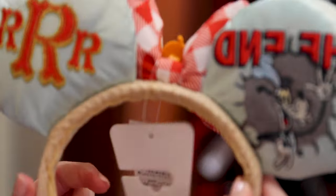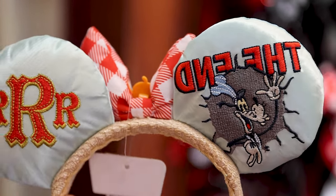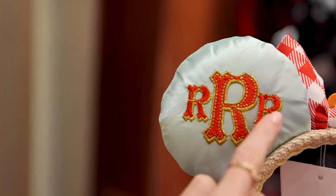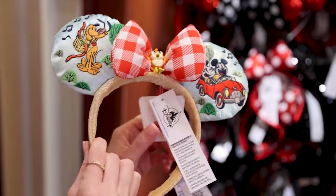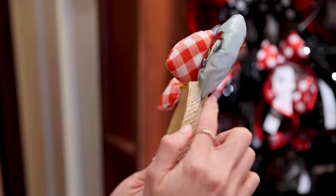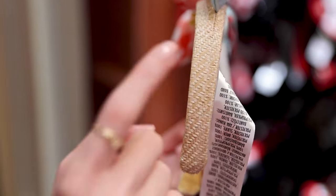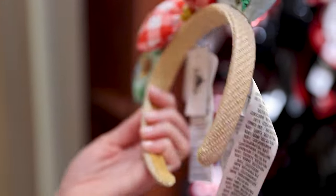When you turn it around, you have Goofy the conductor, and it says 'The End' through the explosion with 'RRR' for Runaway Railway. These ears are $30. On the headband it's made from that material you use to make straw hats, which is cool because it kind of simulates the picnic basket — they're supposed to be going on a picnic.